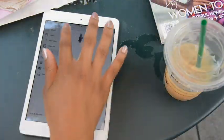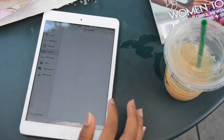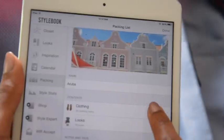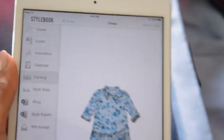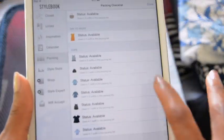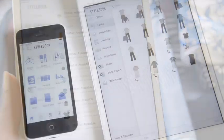Another great planning feature is the packing list. Since you can take your Stylebook Closet anywhere, you can plan what to bring on your next vacation while you're on your coffee break at work. When you add an outfit to one of your custom packing lists, Stylebook automatically generates a checklist of the clothes you'll need, which you can use while you pack your suitcase at home.